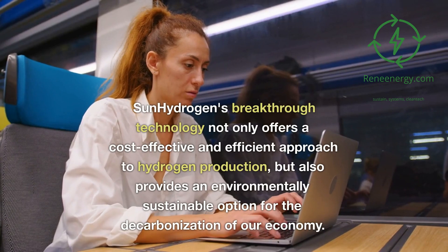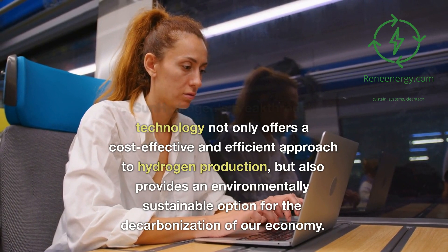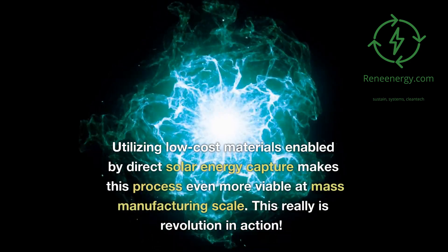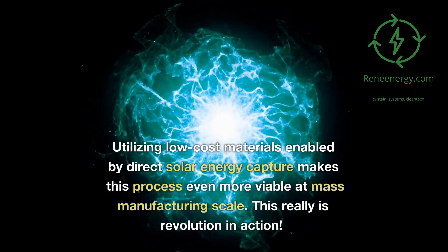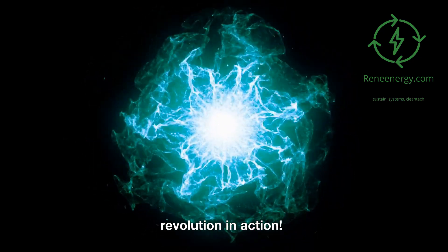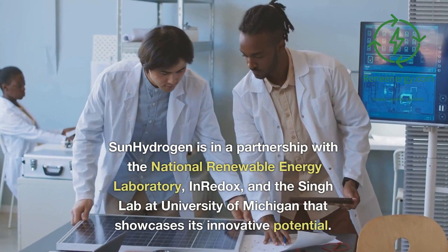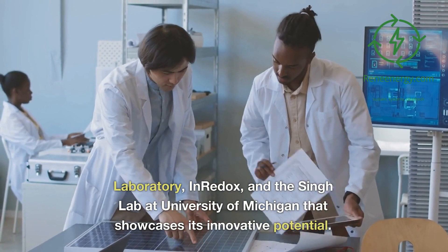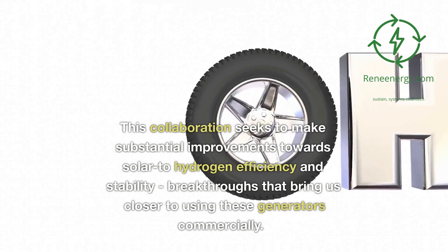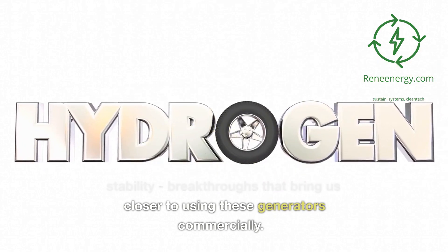Sun Hydrogen's breakthrough technology offers a cost-effective and efficient approach to hydrogen production, while also providing an environmentally sustainable option for the decarbonization of our economy. Sun Hydrogen has forged a partnership with the National Renewable Energy Laboratory, Redox, and the Singh Lab at University of Michigan. This collaboration seeks to make substantial improvements towards solar-to-hydrogen efficiency and stability, bringing us closer to using these generators commercially.